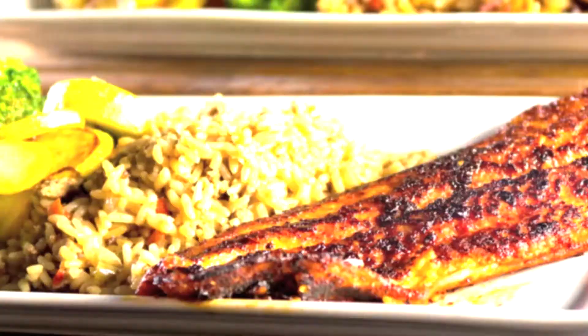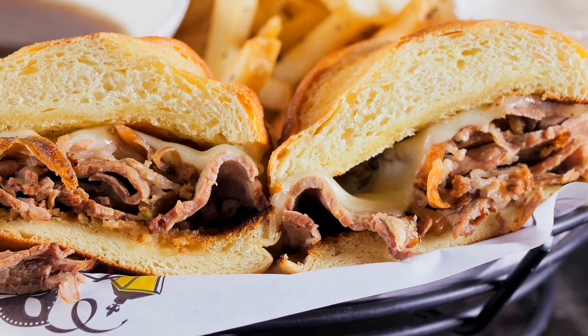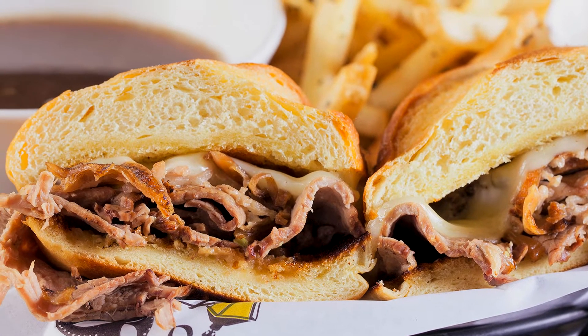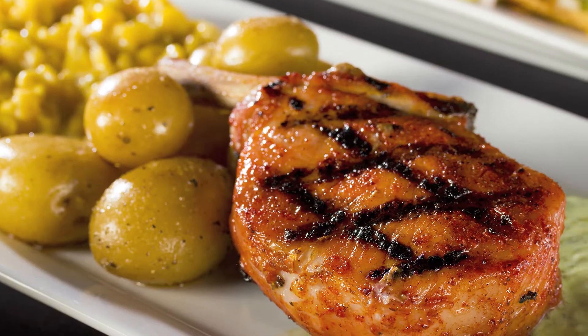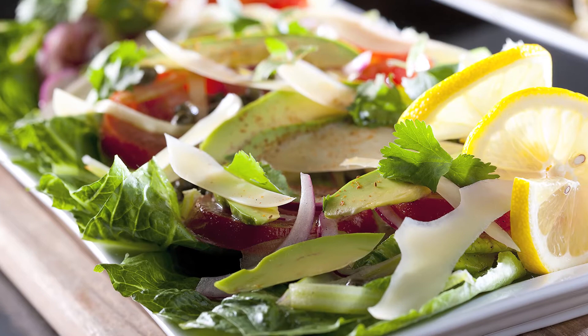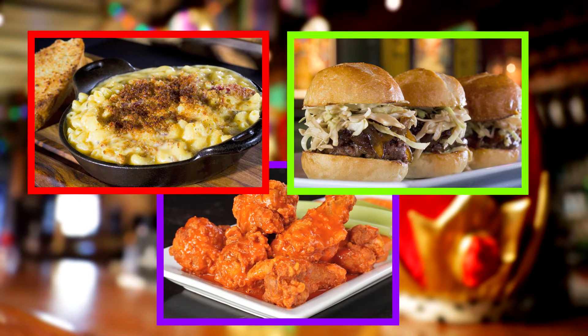Blackened sole with dirty rice and seasonal vegetables. The French Quarter Dip — our tri-tip on a toasted French roll with provolone cheese and au jus sauce. Smoked brisket sandwich, achiote rubbed pork chop, the Cajun shrimp citrus salad, and the wildest selection of mouth-watering appetizers this side of New Orleans.